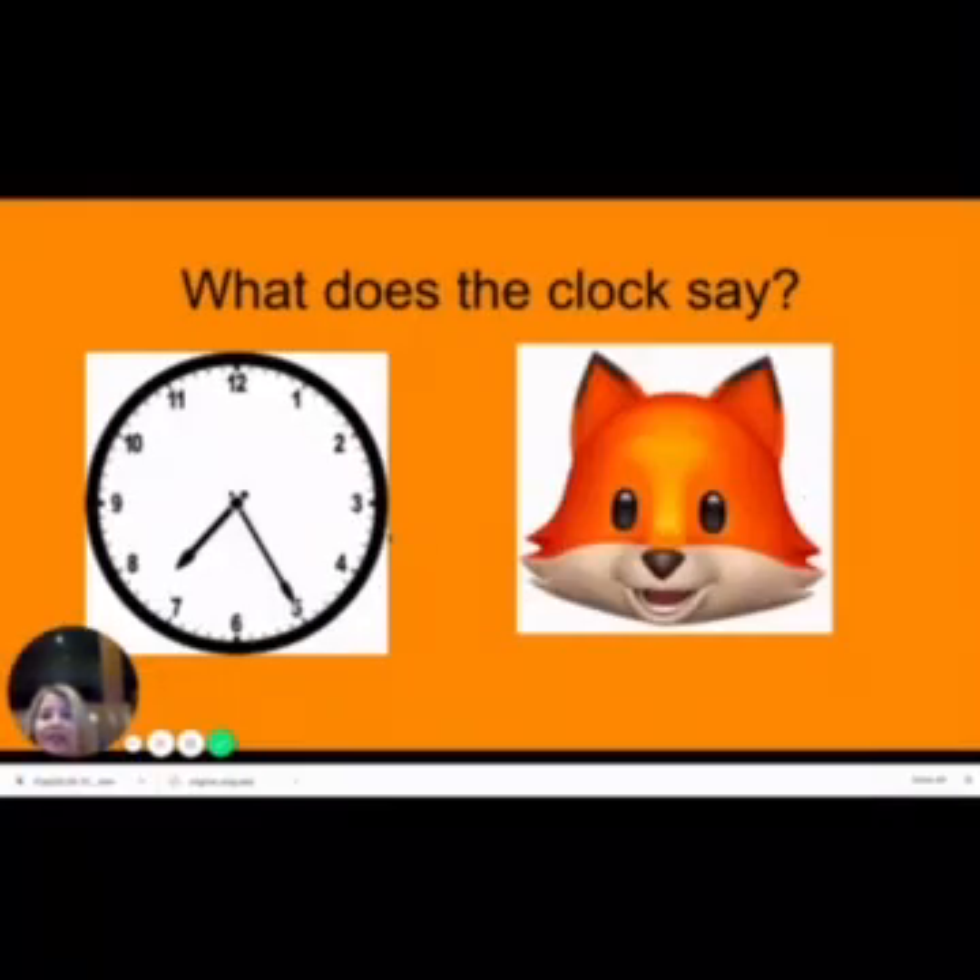What does this clock say? Go ahead and pause the video and see if you can figure it out, and then come back and check your work. The hour hand is in whose room? The seven's room — hasn't made it to the eight yet. So let's start and count by fives: zero, five, ten, fifteen, twenty, twenty-five. So the time is 7:25.